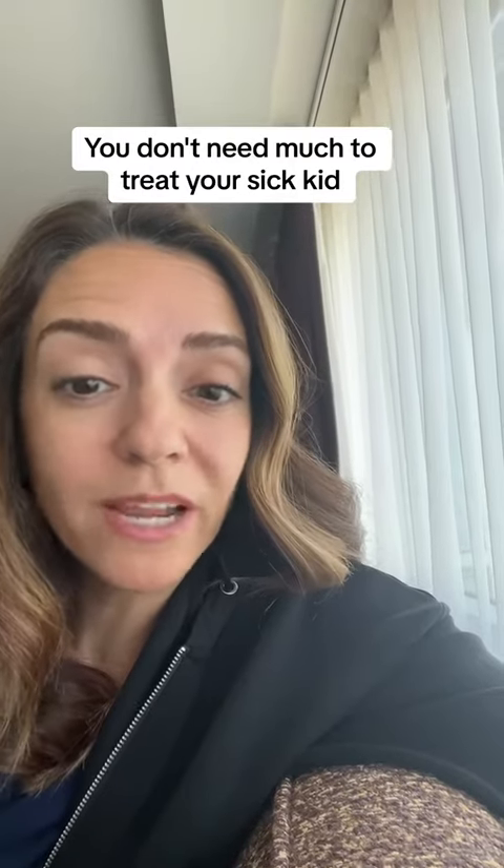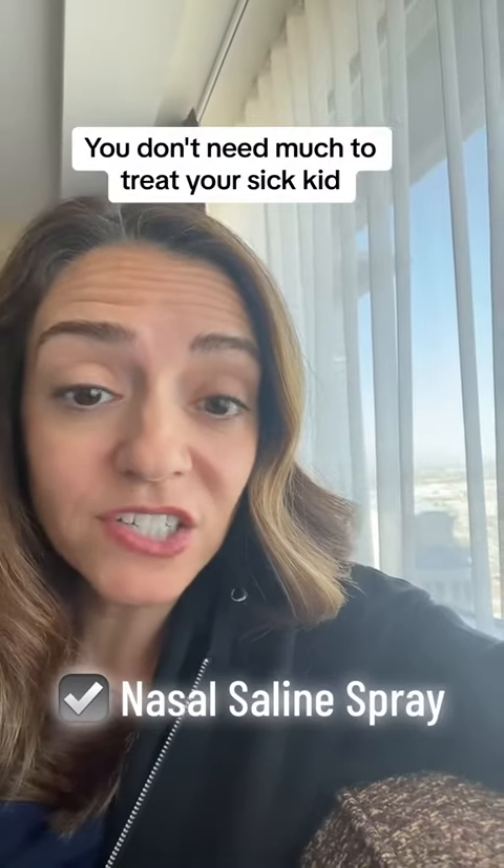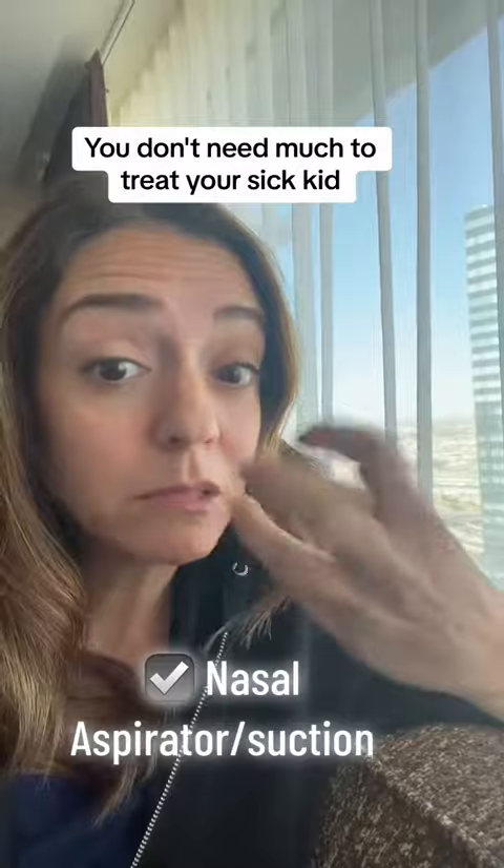Friendly reminder that you don't need to break the bank with over-the-counter stuff if your kid's sick. If your kid has a cold or something, you really only need a few simple things. You need nasal saline — that's going to help clear out the nasal passages. If they can't blow their nose, then you need a nasal aspirator of some type to get all their boogers out.